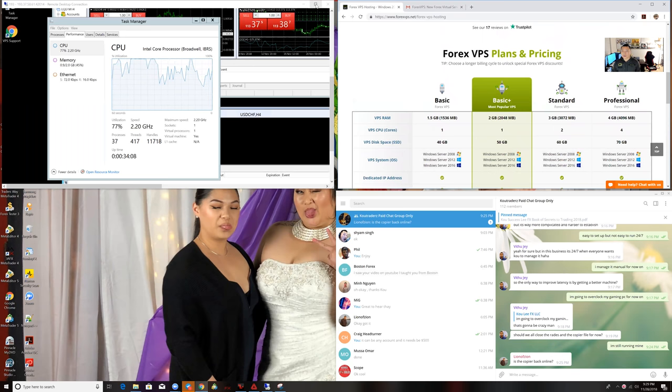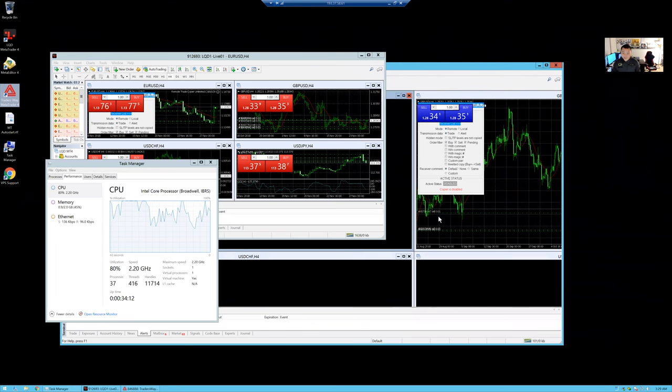Let me hop in here — you can see I'm running two terminals right now. They say that with the basic plus you can run up to eight. I wouldn't recommend that, because if you're going to try and run eight, you're going to overdrive this server to the max. I'm already maxing out the CPU with just these two MT4 terminals just running by itself.